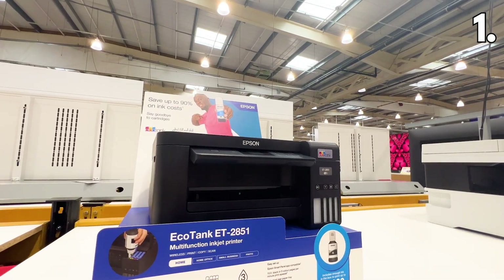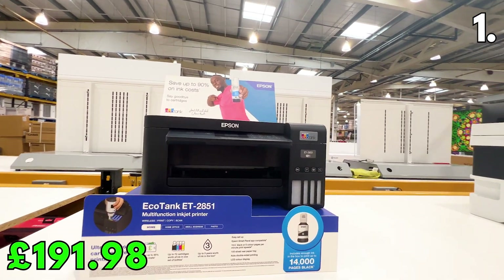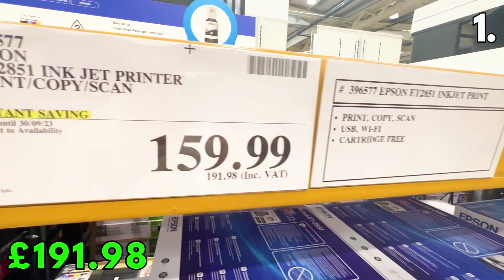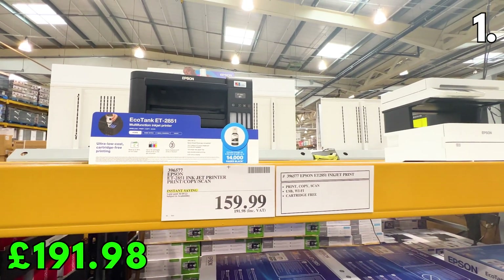We begin with an awesome price drop on this Epson EcoTank printer for £191.98. Staples is selling it for £274.99. This is for a small business or home office, and its refillable ink tanks use cost-saving replacement ink bottles.